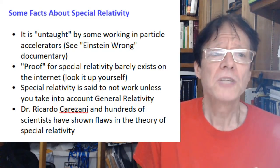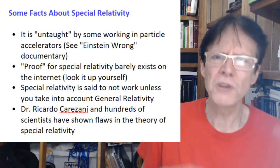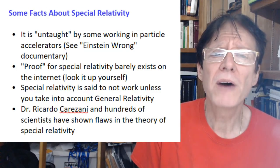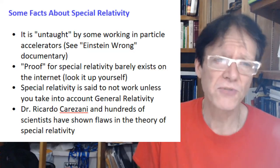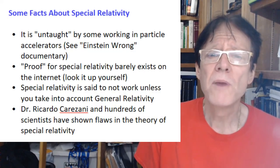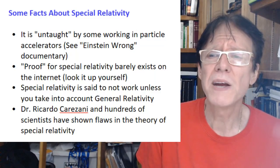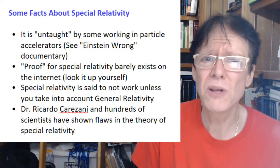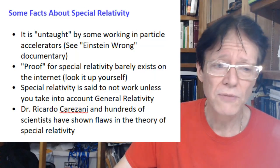Special relativity is said not to work unless you take into account general relativity — that's the way a physicist in the movie talks about it. This is very common: when people discuss the problems of special relativity, they say it's 'saved' by general relativity. That's why Einstein had to come up with a more general statement, because special relativity really falls flat on its face. Dr. Carizani and hundreds of scientists have shown flaws in special relativity. My dad has one of the most popular videos on the CNPS website — the Natural Philosophy Society — and we have literally thousands of scientists talking about the problems with special and general relativity and the Big Bang.